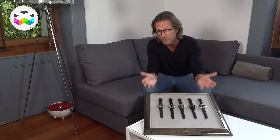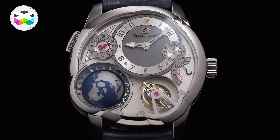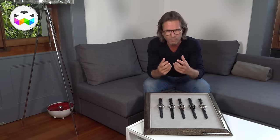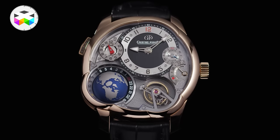The first model introduced in 2011 came in this white gold execution with its anthracite dial — quite sober despite the craziness of the timepiece, very elegant, I just love it. Then you'll find the platinum version with a black dial, followed by the 5N red gold version again with an anthracite dial.